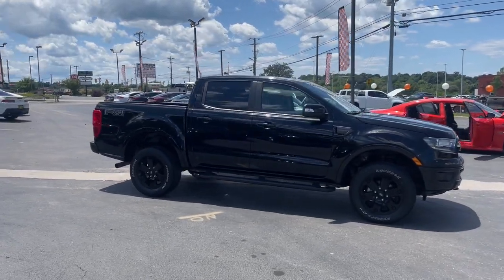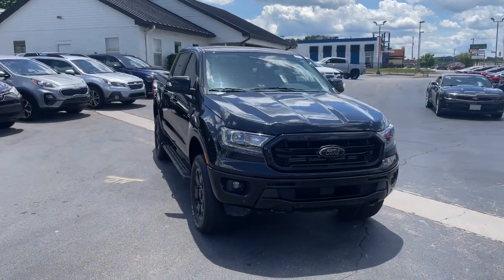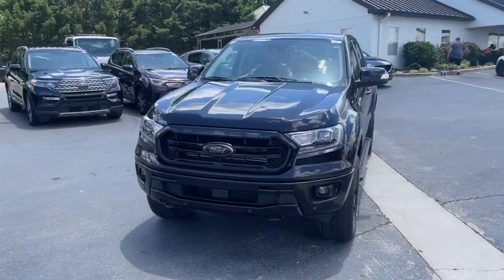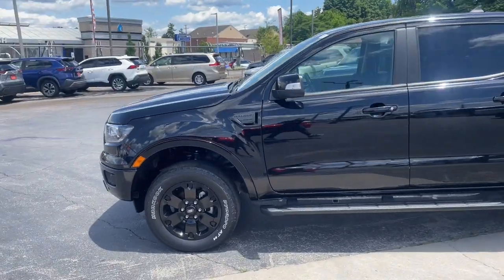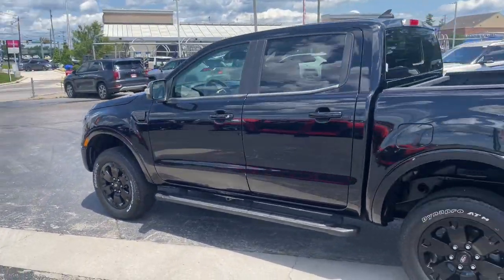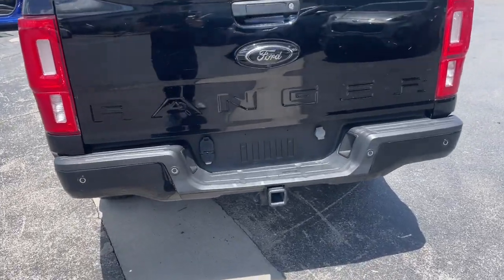Get a feel for the 2021 Ford Ranger. With less than 50,000 miles on the odometer, this vehicle stands out from the rest. Presenting the Ranger — this mid-size pickup blends agility, comfort, and capability to help you make the most of your outdoor lifestyle.